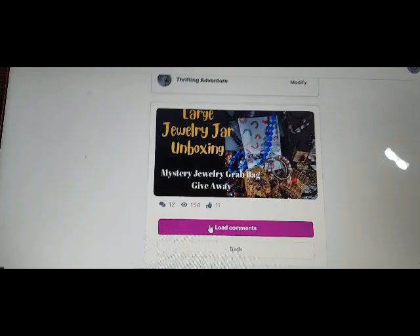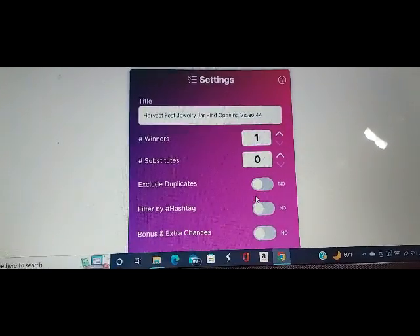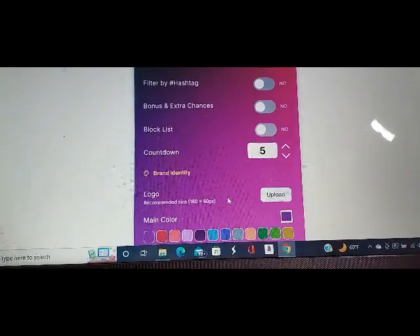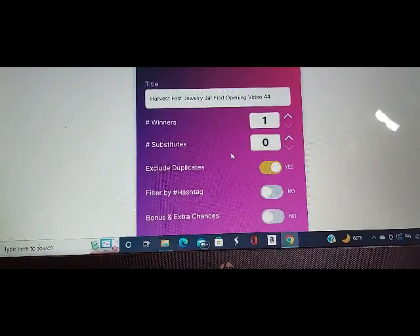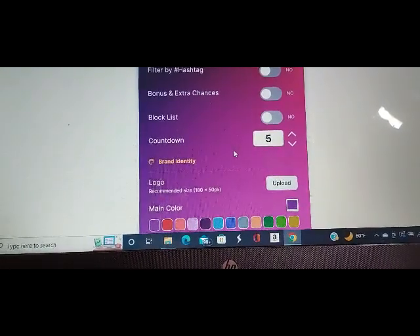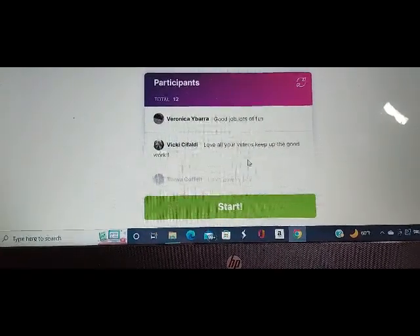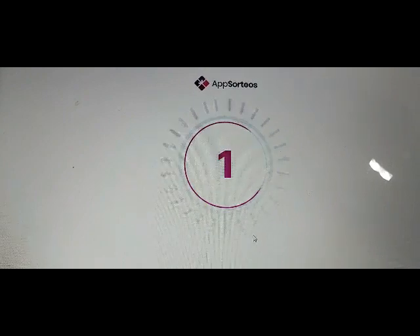Okay, we'll try and do this, see if it works. There's one. And there's the winner, Tanya Confelt.